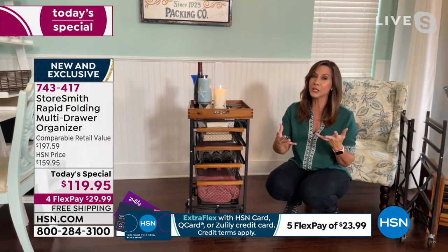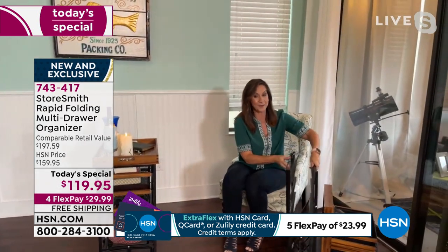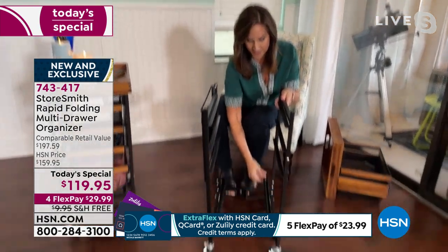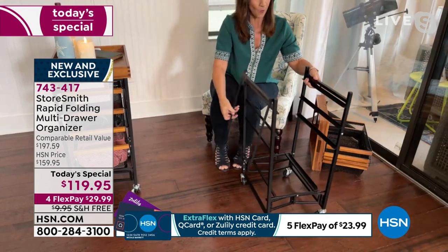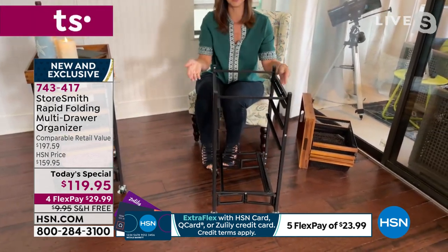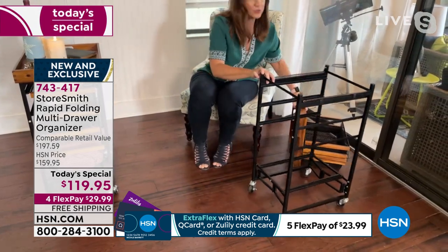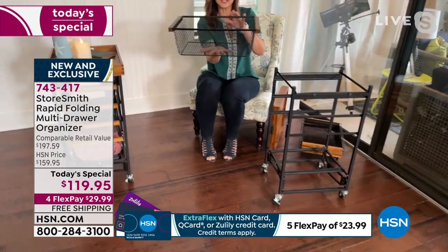What you're really going to appreciate when it comes home to you is this — it's going to come just like this. All you do is open it up. Once you flip this over, it's locked into place, and then you're ready to just add the drawers if you want. Here's a look at the drawer up close — this is going to be the six inch.